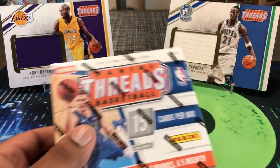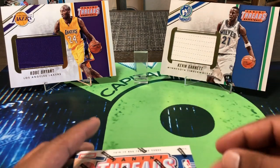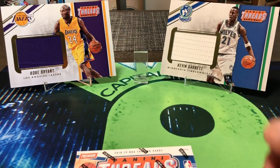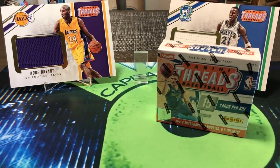In the background you can see how Panini did it last year with Threads — it was retail only. Last year you got the big cards as the exclusive to it, plus three regular base cards. We did well last year — hit a Kevin Garnett and Kobe Bryant, so not too bad. I tried about four or five boxes last year and also hit a Dennis Smith Jr.